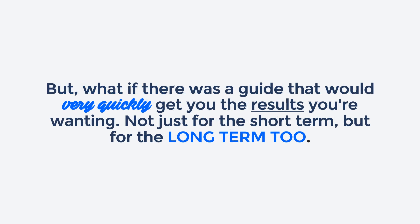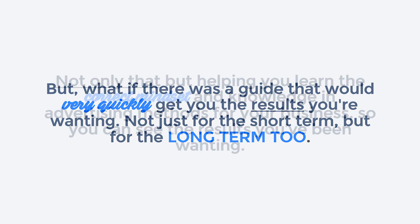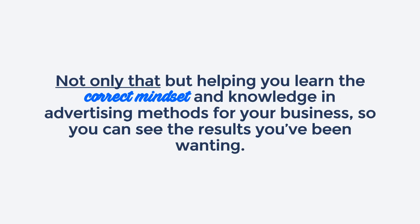But what if there were a guide that would very quickly get the results you're wanting? Not just for the short term, but for the long term too. Not only that, but helping you learn the correct mindset and knowledge in advertising methods for your business, so you can see the results you've been wanting.